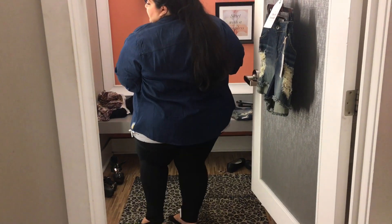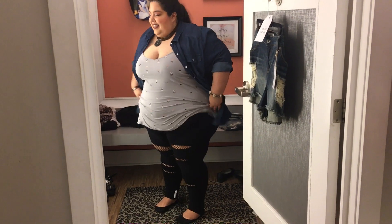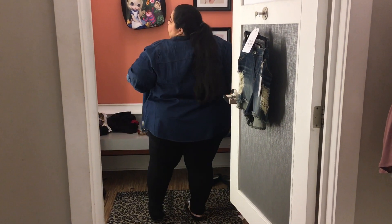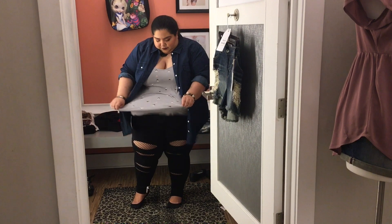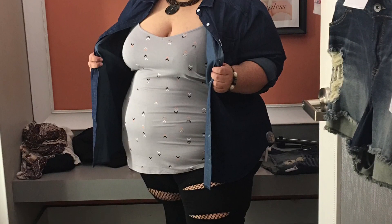Am I wearing another pant? Yes, and these leggings are gorgeous — they have that distressed detailing, and there's mesh underneath so it makes them extra cool. They fit high and comfortable and won't come down. With that dark denim button-up — you can wear it open or closed — and the tank top I kept fidgeting with because it hugged a little too much, but I did love the whole ensemble, especially those leggings.